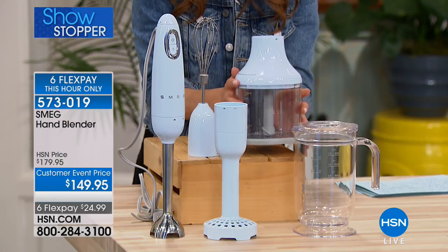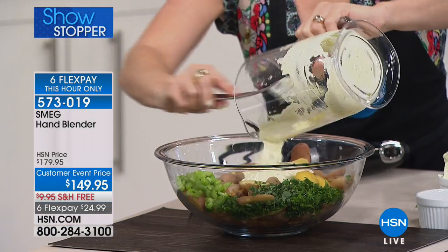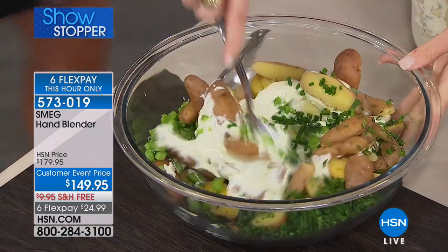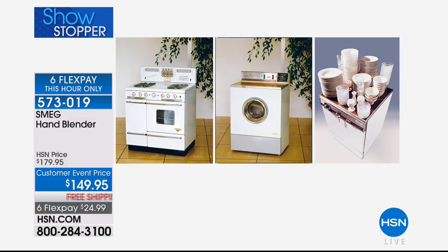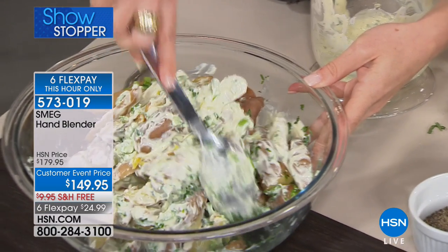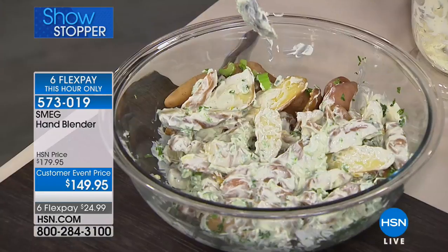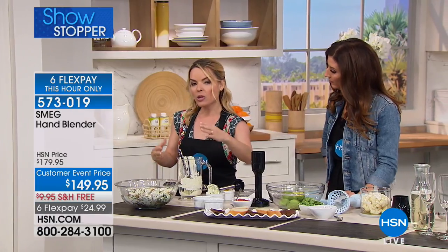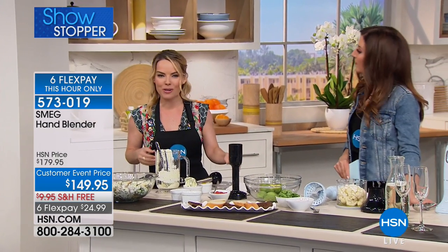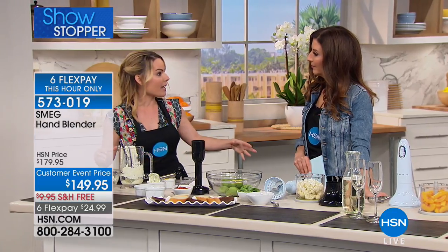You are getting the masher for gorgeous mashed potatoes, an incredible 48-ounce beaker with a lid made of Triton that looks like glass, a whisk for eggs and whipped cream, and the food chopper — like a little mini food processor. This hour only: six flexible payments, $30 off the price, and $10 off shipping and handling — $40 in savings. It's our only airing. Since 1948, Smeg has been known for cool stovetops, ovens, and refrigerators with incredible retro style. Now you can have Smeg at home as a handheld blender with so much versatility. I made mayo from scratch — oil, a little Dijon, and an egg — and made a tarragon potato salad.